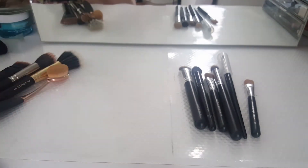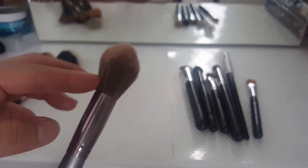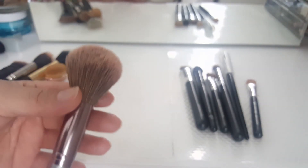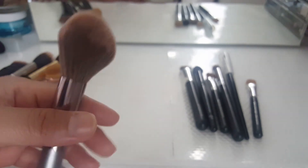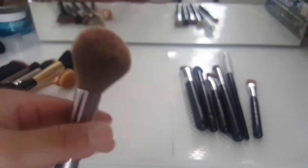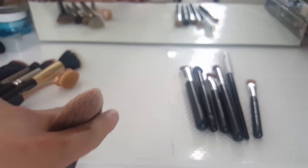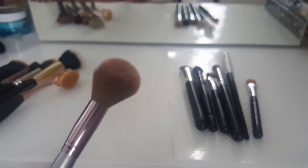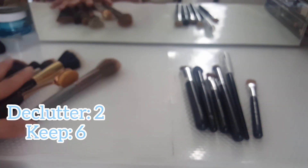This one is from BH Cosmetics. I don't own anything else from BH Cosmetics but I like to use this. It's a little bit too big — I wish it was a little bit smaller or thinner. What I've been doing is putting a bobby pin on it to shape it. See how sharp that is? I use that to bronze my face and my nose. So since I don't have anything from BH Cosmetics, I'm going to keep her — it's multi-purpose. So I'm keeping six in that random category.